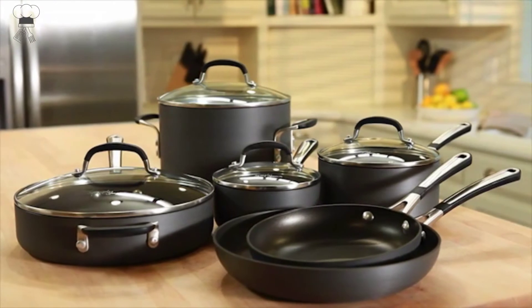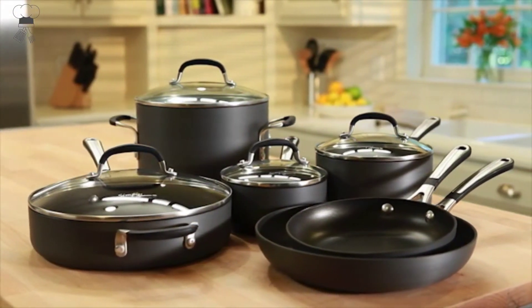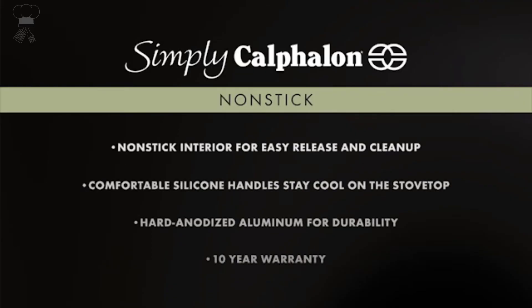Covered by a 10-year warranty. Simply Kalfallan non-stick cookware features 2 PFOA-free non-stick layers for added durability and effortless cleanup.